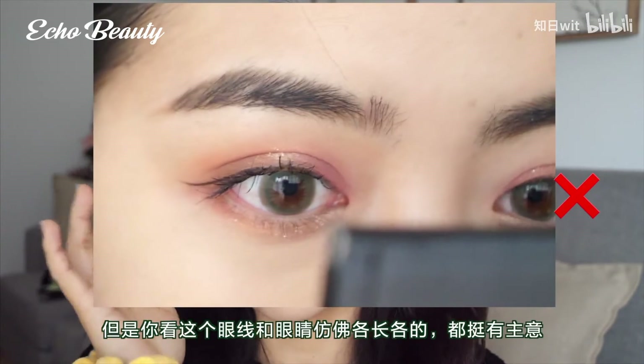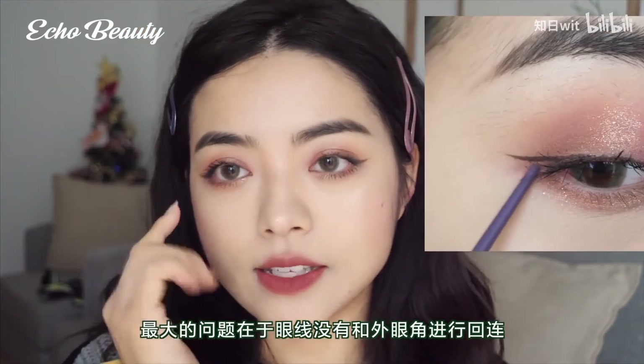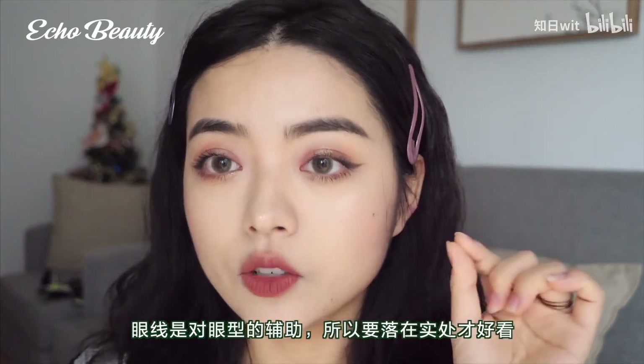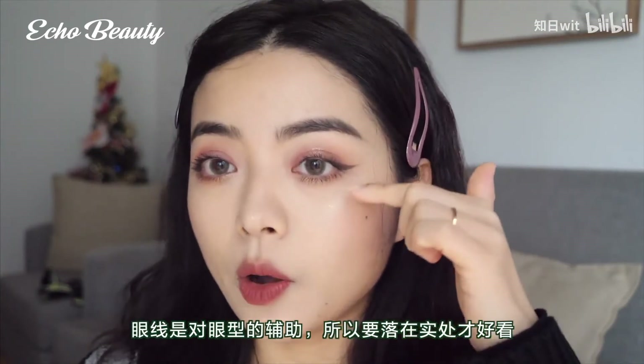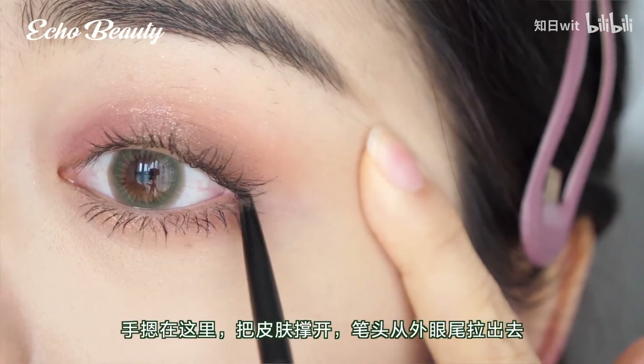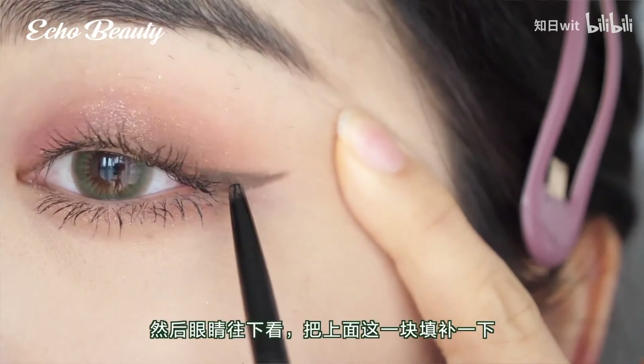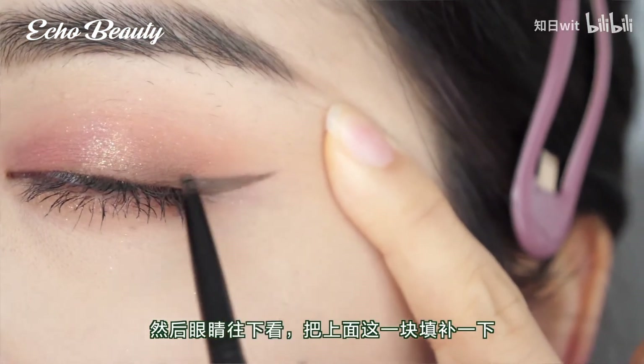The third big problem is about applying eyeliner. Many people apply eyeliner incorrectly — the biggest problem is that the eyeliner is not connected to the outer corner of the eye. Eyeliner is an aid to eye shape so it must fall at the base of the eyelashes. Hold one hand to spread the skin, pull the tip of the pen from the outer corner of the eye, then with eyes looking down, fill in the upper piece.